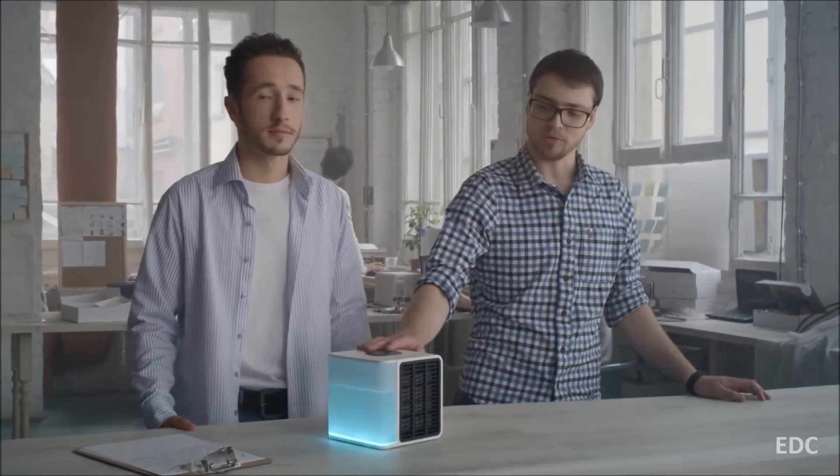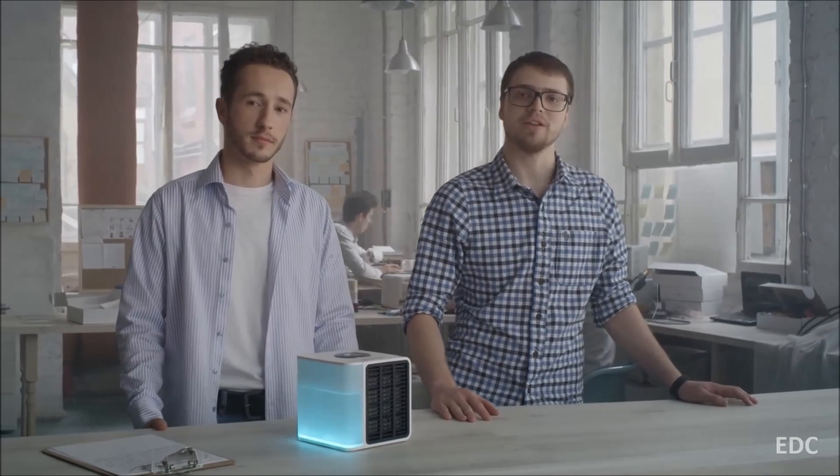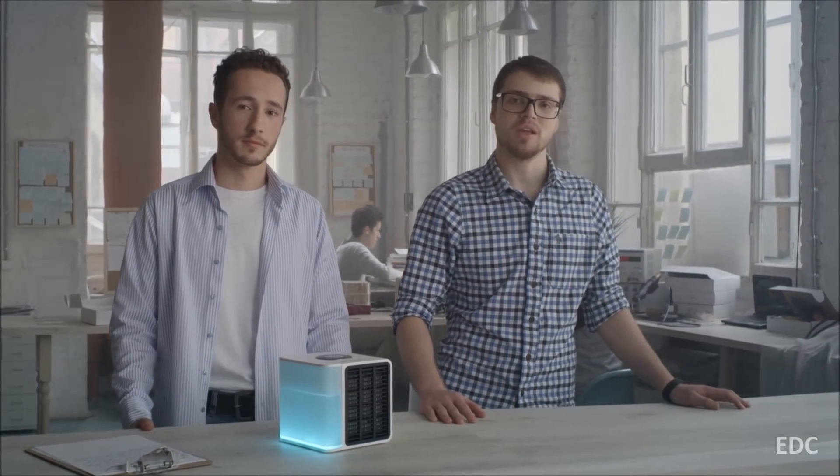We created Evapolar — the world's first portable air conditioner designed for personal use. It can be used to enjoy cool and moist air exactly where you need it. Evapolar achieves cooling effects the same way air is cooled in nature — by water evaporation — creating a natural breeze that cools your body gently. It's a very safe and reliable cooling principle, unlike the one used in conventional air conditioners that can easily give you a cold or flu.